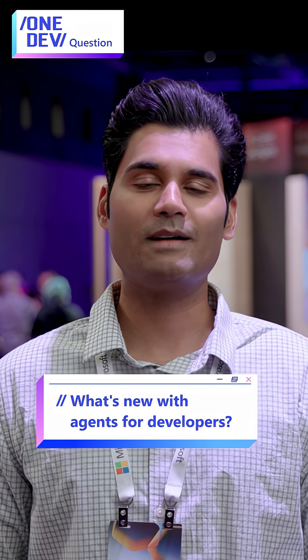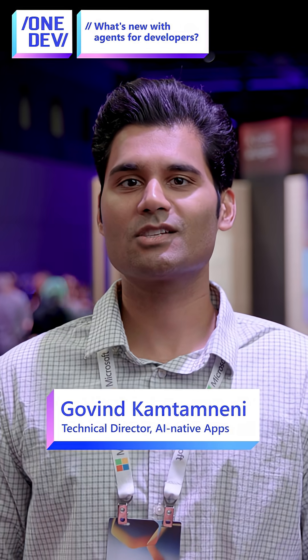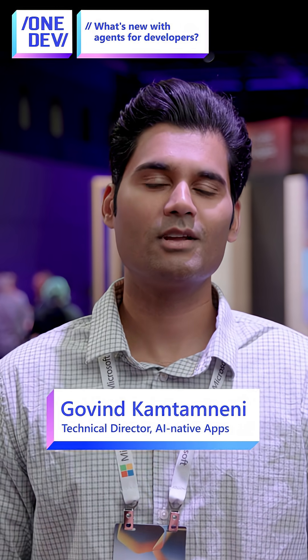We launched a lot of agents for developers at Build. And if you think about what a developer does, it isn't just writing code. There's a lot of digging through documentation, maintaining large code bases, making sure systems in production are running reliably.